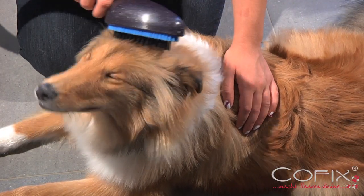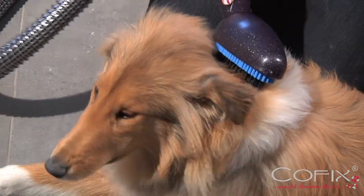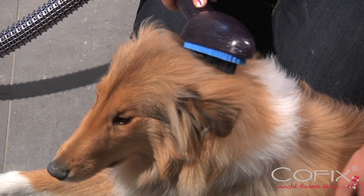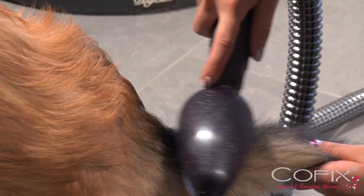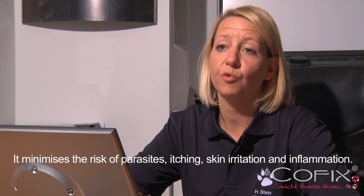The brush model D is perfectly suited for dogs with long hair. It cleans right up to the skin surface and gently removes loose hair. It minimizes the danger of parasites, irritations and injuries.